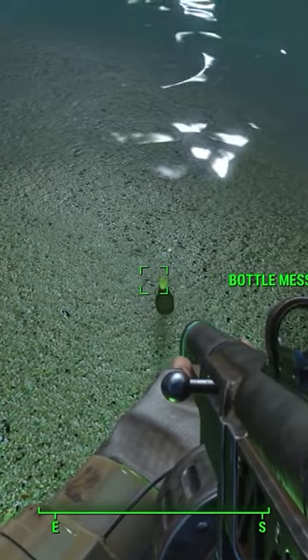But if you actually go to the Boston Harbor in-game, you can't find anything even remotely similar to this description, with the only plausible thing being that the guards mistook a local submarine for some sort of monstrosity.